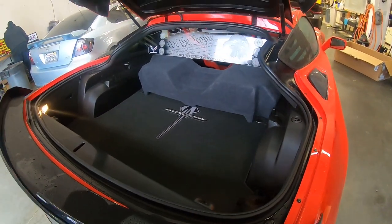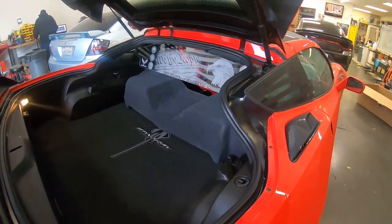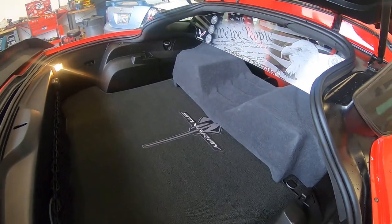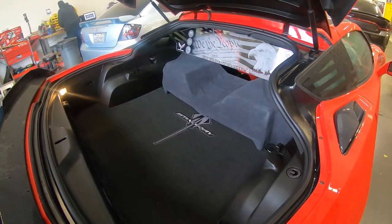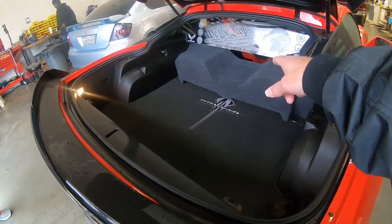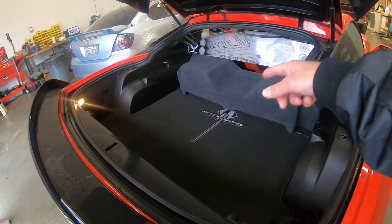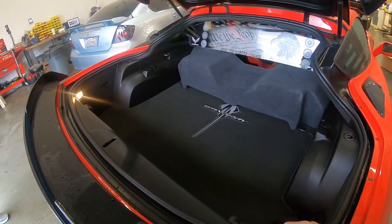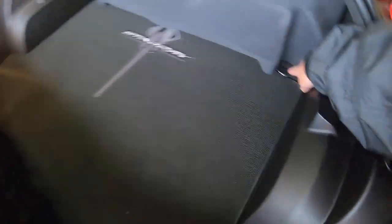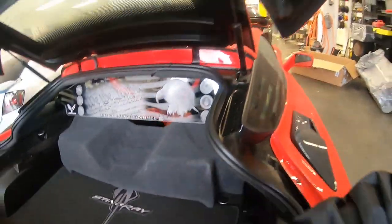It does work. And the top works too. The wind restrictor's not even in the way. You can still see your Stingray in there. It's got room too. You can actually still reach through the back — not a lot, but a little bit. They even made the latches work, so you can still have your curtain on there.